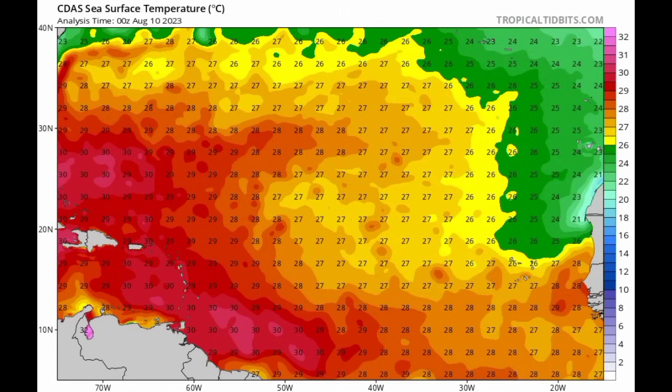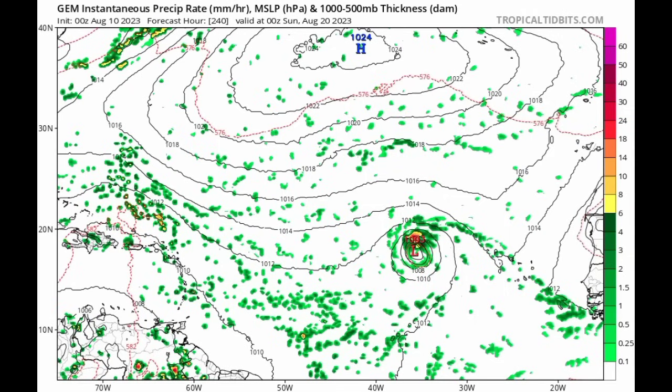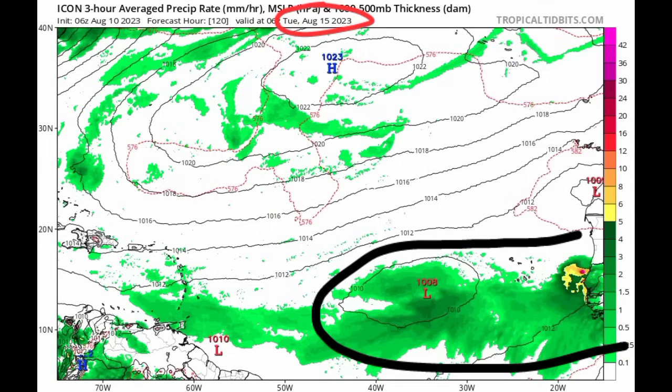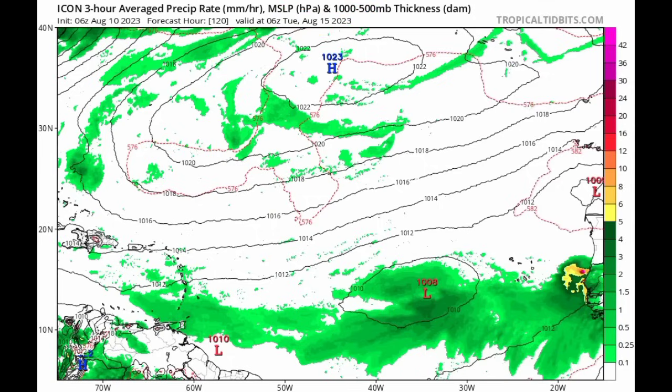It isn't only the ensemble members for GFS and Euro hinting at something. Looking at the Canadian model, one tropical wave is making its way to the north of the Caribbean with all that activity, and another is getting itself together out there. The Canadian model is expecting that maybe by next weekend we could see a tropical storm. The Icon model is also consistent about it — the 6Z run, the latest update, goes out to the next five days, and by Tuesday we're seeing all this moisture hinting at that development. These models have been quite consistent, and I'm here to keep you guys posted at all times.